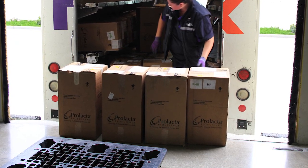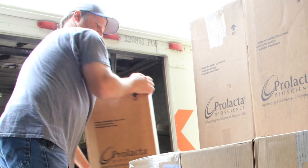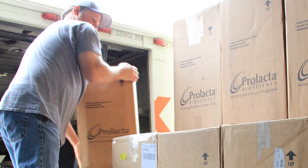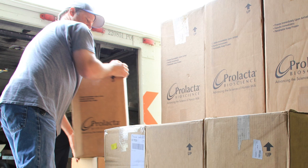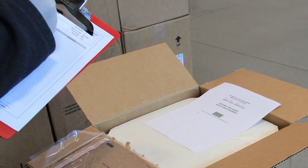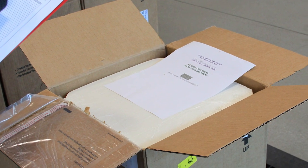The coolers we will receive today were shipped to our facility by our generous donors yesterday. Coolers are received into our facility Tuesday through Friday. Prolacta's receiving technicians are responsible for inspecting the shipment for possible damage. After the number of coolers received is verified with the manifest, the boxes are inspected for damage.